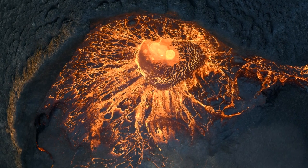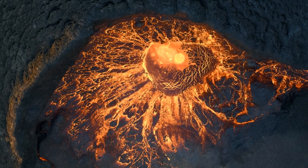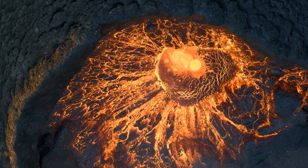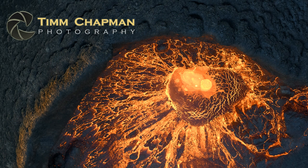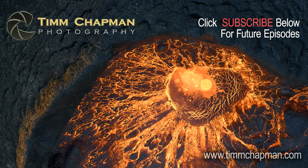The meticulous planning helped me to control my luck, enabling me to capture an image I had envisioned weeks before. I hope you enjoyed this episode of Portraits of the Landscape. If you did, give me a thumbs up below and share this link with others — I'd love to get your comments below as well. If you'd like to see more episodes, click to subscribe and or visit the videos section of my website, TimChapman.com.